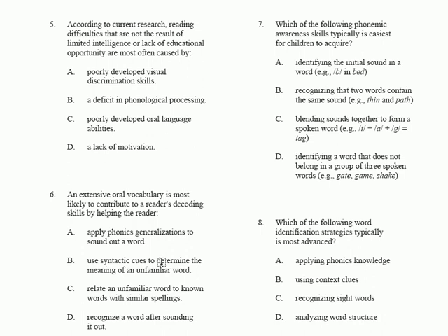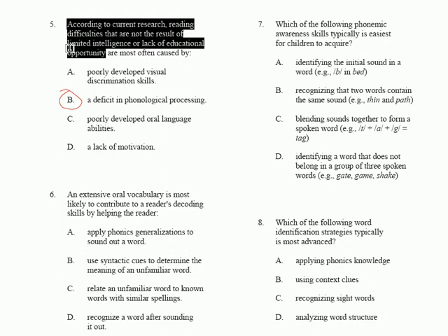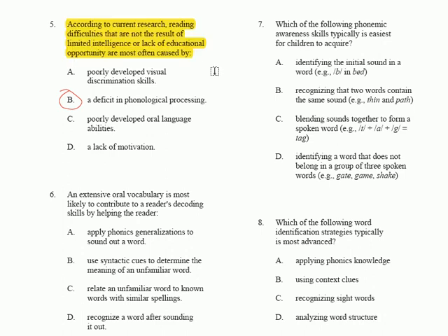Let's take a look at question number 5. The answer to that one is B, and this is something you really just have to know. According to current research, reading difficulties that are not the result of limited intelligence or lack of educational opportunity are most often caused by a deficit in phonological processing.